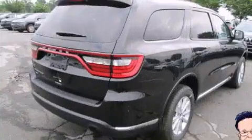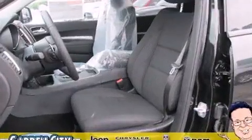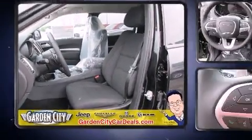Third-row seats provide an even greater maximum passenger capacity. Audio features include an AM-FM radio, steering wheel mounted audio controls, and six well-positioned speakers.